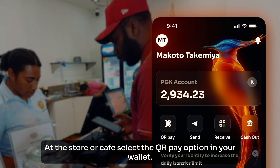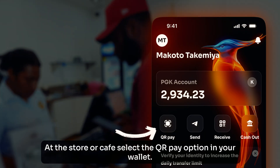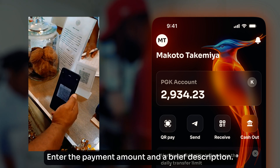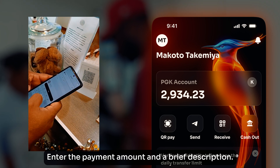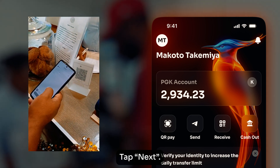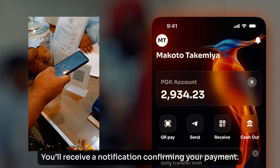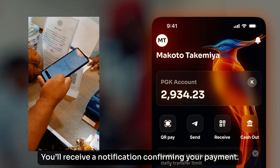Using Digital Kina is simple. At the store or cafe, select the QR Pay option in your wallet. Scan the displayed QR code. Enter the payment amount and a brief description. Tap Next. Review the details and if correct, tap Send. You will receive a notification confirming your payment.